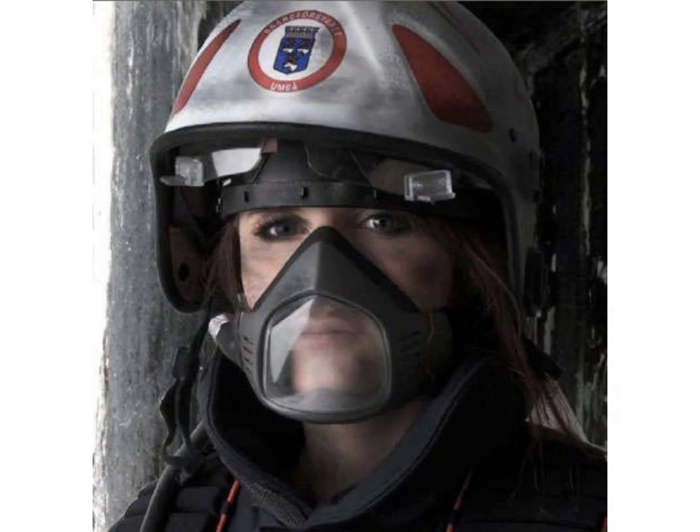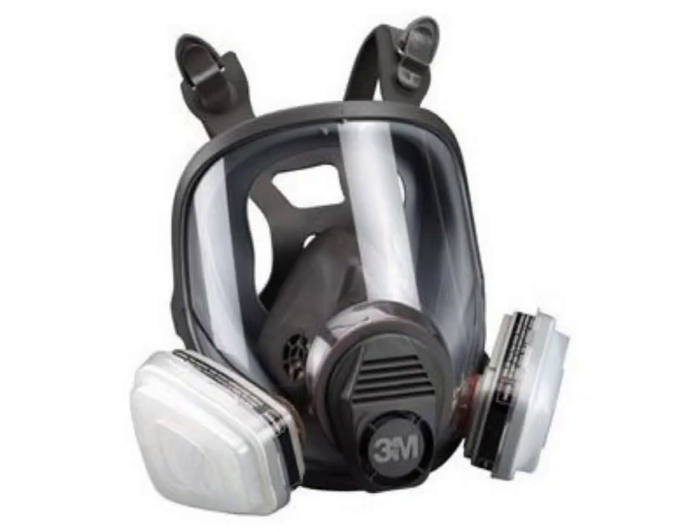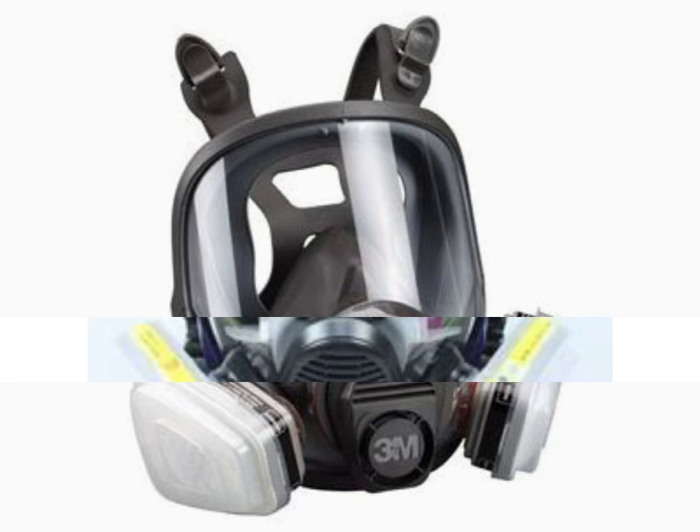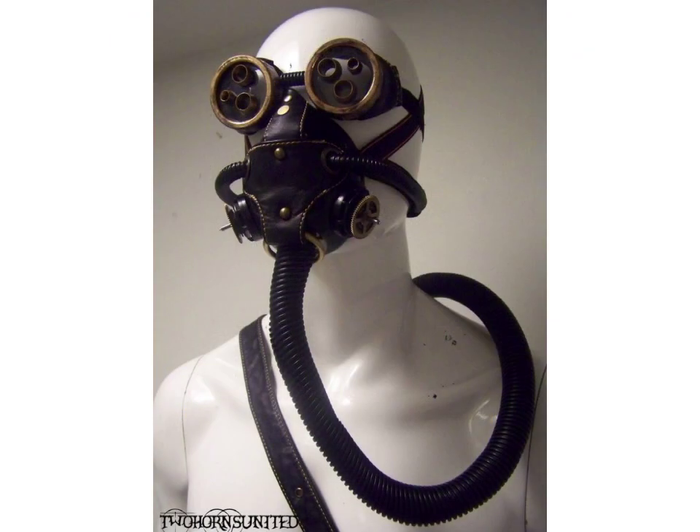I hope you like my art design. Friends, I must suggest you to please watch my video till the end. This video is for those ladies who love full face gas mask and leather gas mask designs. All designs are so gorgeous, trendy, and fabulous.